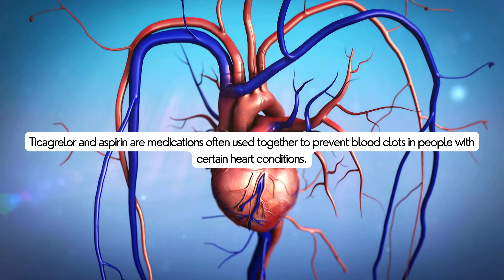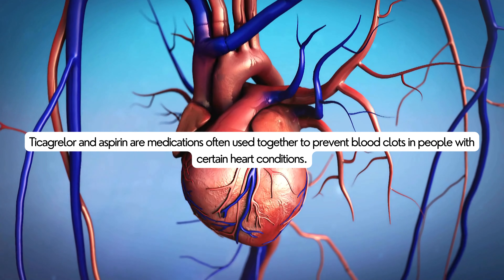Ticagrelor and aspirin are medications often used together to prevent blood clots in people with certain heart conditions.